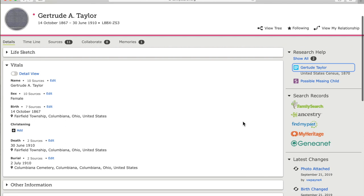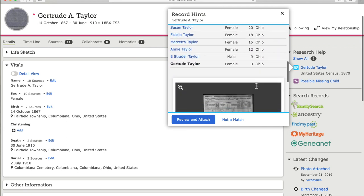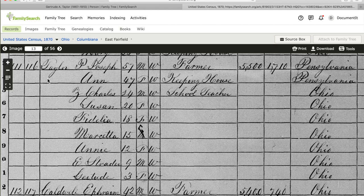Let's vet the 1870 census to get a feel for some tells, beginning by viewing the original document. Here's the Taylor family in the 1870 census: P. Joseph, 57, farmer, born in Pennsylvania; Ann, 47, also born in Pennsylvania; Z. Charles, 24, school teacher; Susan, 20; Fidelia, 18; Marcetta, 15; Annie, 12; E. Strader, 9; and R. Gertrude, 3 years old, born in Ohio — as were all of the other children.